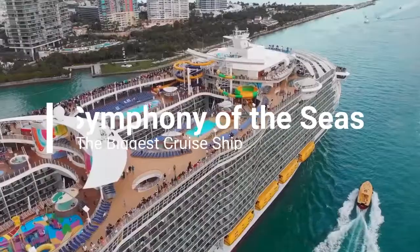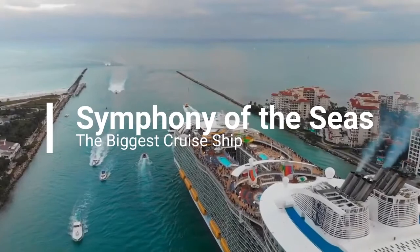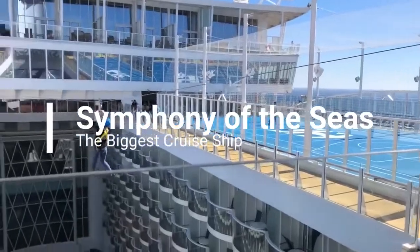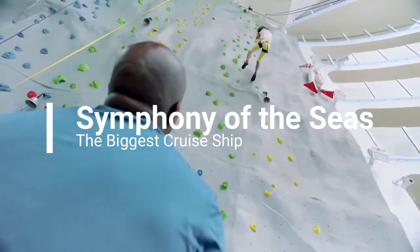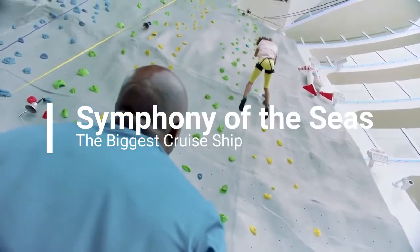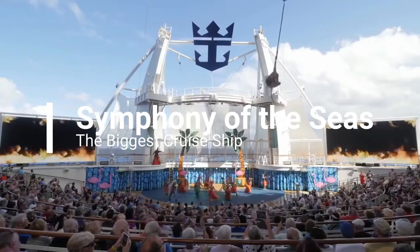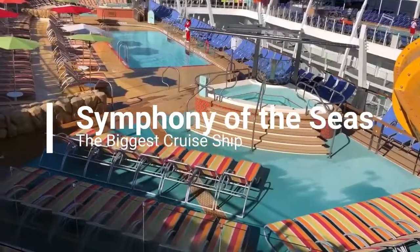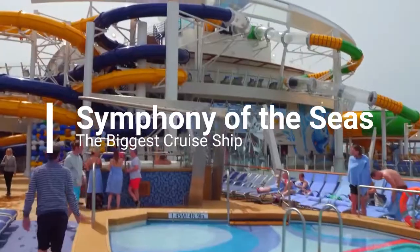The biggest, the boldest cruise ship ever to be built. Packed with the ultimate in luxury, the Symphony of the Seas is the biggest cruise ship ever built. In this video, we will explore each and every detail that makes the Symphony of the Seas the ultimate cruise ship ever built. We will also look at what it costs to experience the luxuries of this ship.